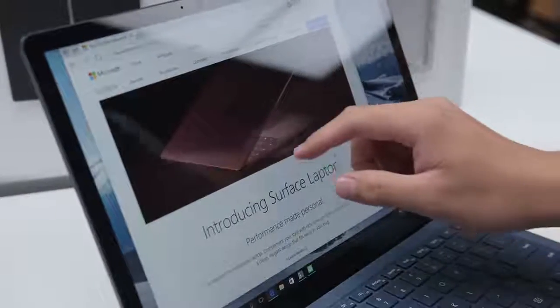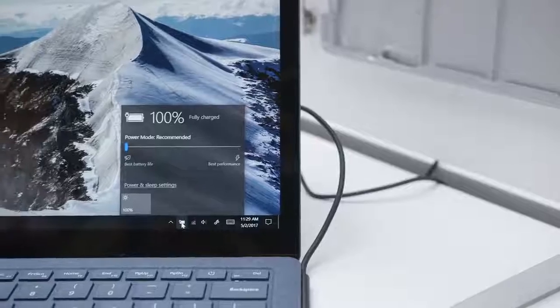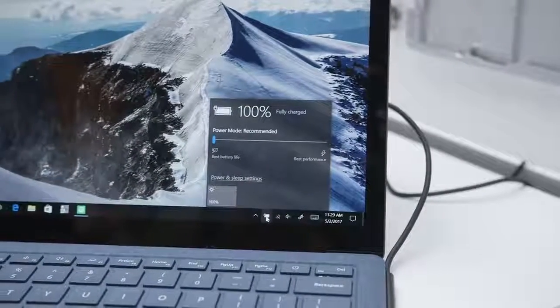The big benefit with Windows 10 S and all the integrated hardware we're seeing in the Surface Laptop is battery life. Microsoft claims it'll get around 14 and a half hours of battery life, which is more than what we've seen from the MacBook Air and the MacBook as well.